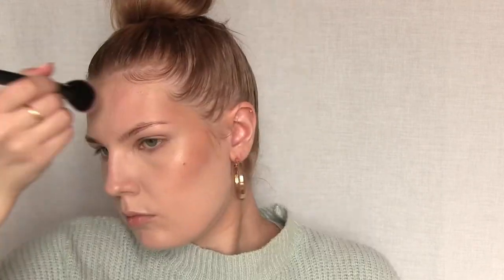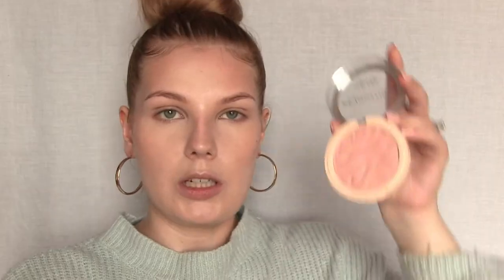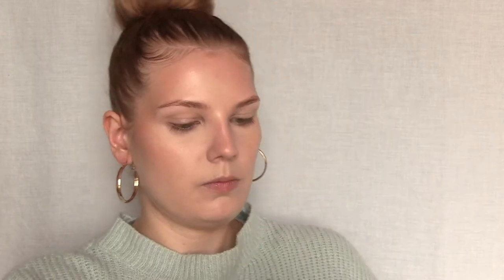Next I'm using the MAC blush in Harmony to contour and bronze the face. To set the liquid blush I'm going to use two different blushes mixed together — these are the Revolution Blusher Reloaded in Peaches and Cream and Sweet Pea. I'm using a little bit more of Sweet Pea. I'll take my beauty blender again and blend out the edges. I'm applying a tiny bit of highlighter — this is the Revlon ColorStay Endless Glow highlighter in Citrine. It's a liquid highlighter that works quite well on top of powders. I'm applying this with my finger just to the high points of my cheeks.